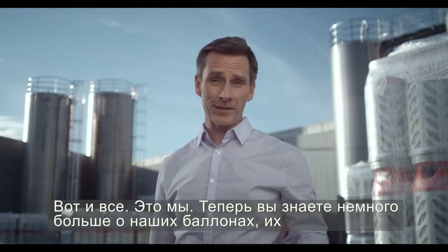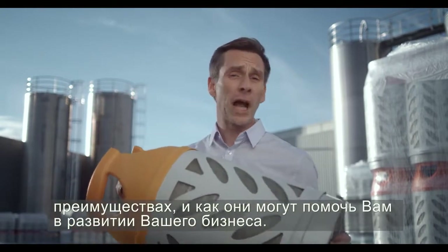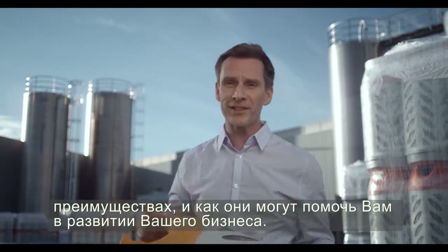That's it, and that's us. Now you know a little bit more about our cylinders, their benefits, and how they can help you grow your business.